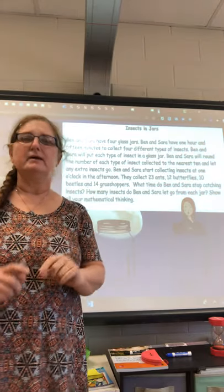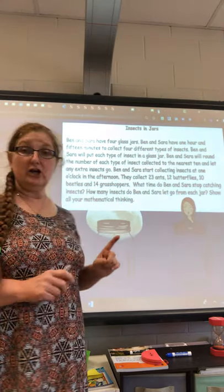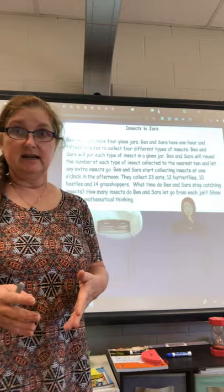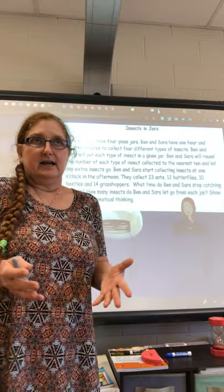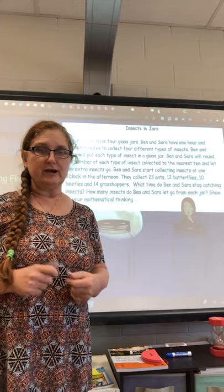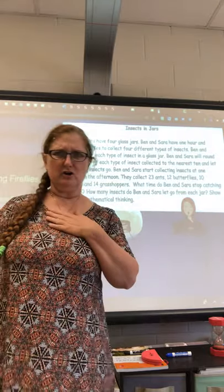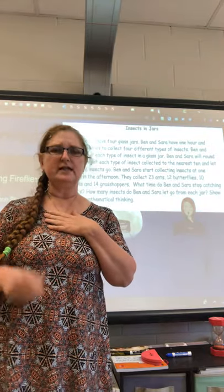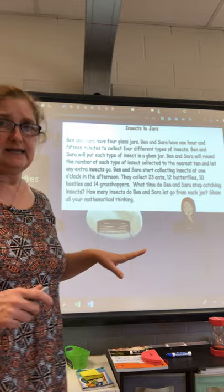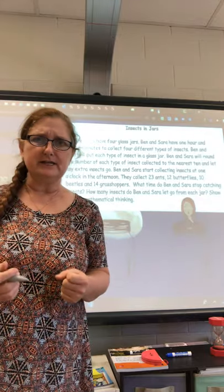I'm going to write that down to make sure I answer the question. Question two: how many insects do Ben and Sarah let go from each jar? It's very important to answer the question that's asked — I could tell how many insects are in each jar or how many insects are let go in all, but that's not what they're asking. My dad always told me: read the problem, and if you don't understand it, read it twice. Show all of your mathematical thinking. If you have a math journal, this is the perfect place to do this.